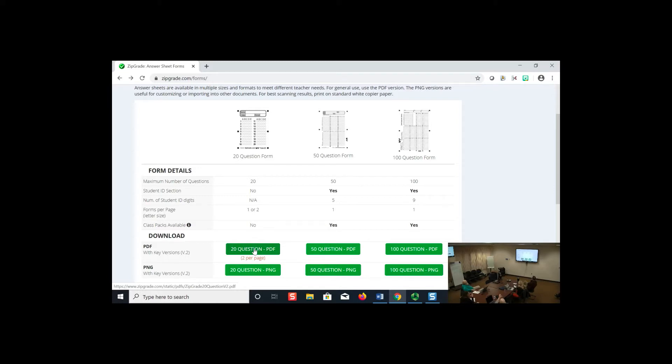You can actually assign more than one point per question. So if you have a question you think is particularly strong, you can make it worth five points and everything else worth half a point, and the system weighs that in automatically.